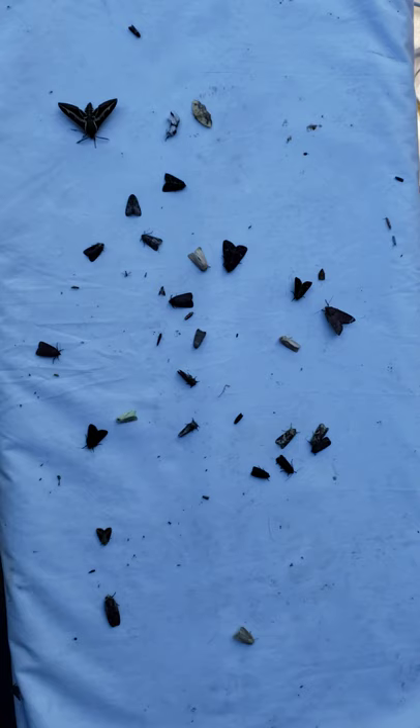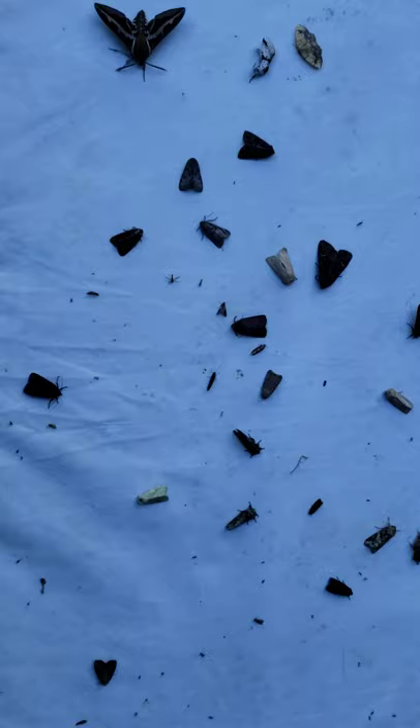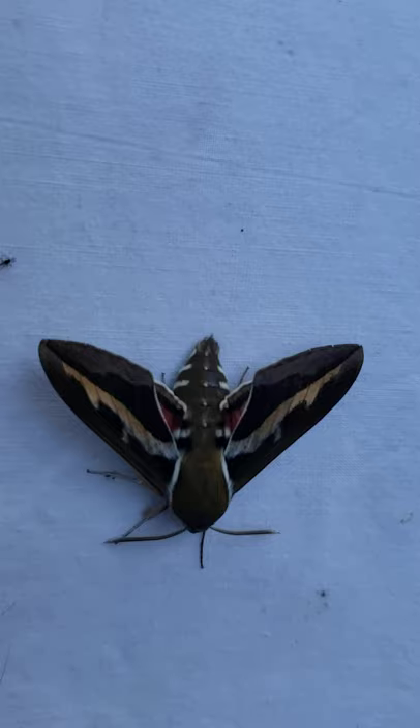So now I'm going to turn the camera on the sheet. Here are some of the moths that came out of the trap. This is not all of the moths — some are still in the trap, and some have left already and flown off for the day. Let's zoom in and do a close-up on some of these and see if you can recognize some of these moths.